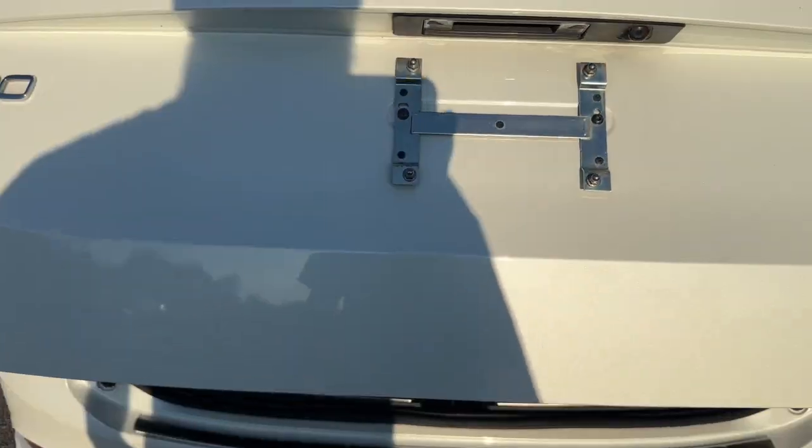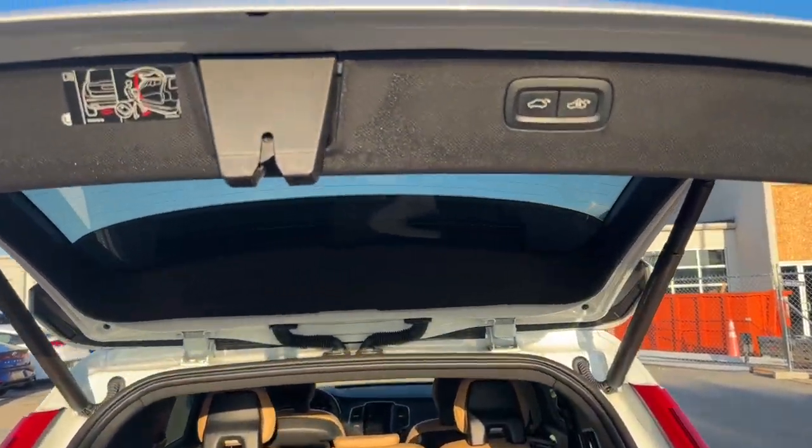And next week, we will take care of the CarPlay.